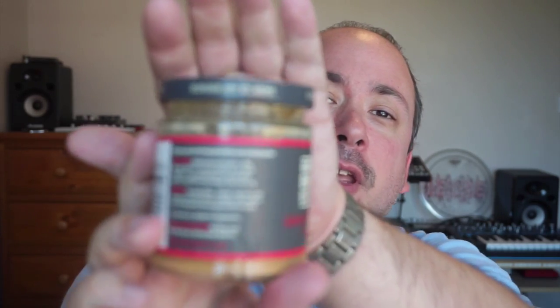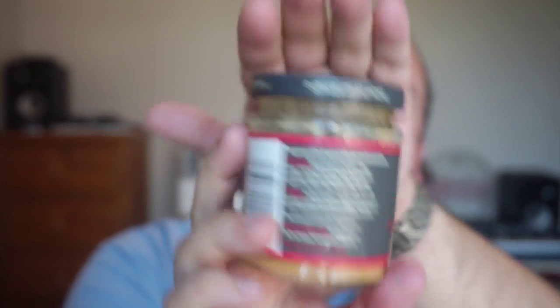There's no website actually listed on here, but if you went to Google and just typed in GBK or Gourmet Burger Kitchen I'm sure you'll find it very easily. There's also a recipe on the back of the label, so if you wanted to peel that back and try out whatever is listed on there you can go right ahead. Let's get this open and enjoy — as it says on the top of the cap — some burger joy at home. As soon as you open it you really do get that lovely smoky, chili-ish aroma coming straight through.